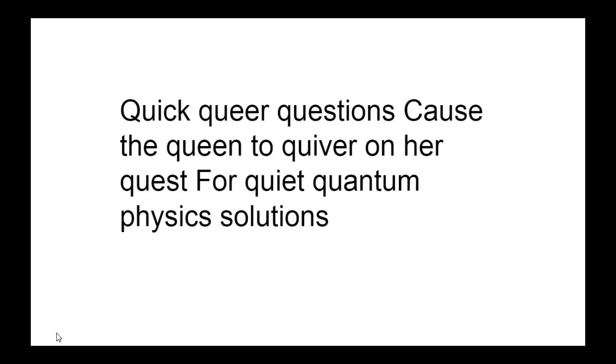Let's check out this one: 'Quick queer questions cause the Queen to quiver on her quest for quite quantum physics solutions.' There are so many different styles of tongue twisters. Just go for it slowly, break up the words in chunks, and the more you go over it — first, second, third, fourth, fifth times — the speed will come.